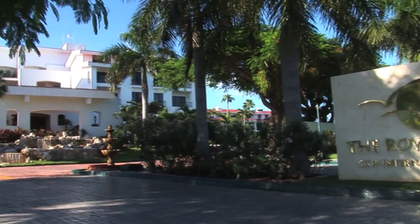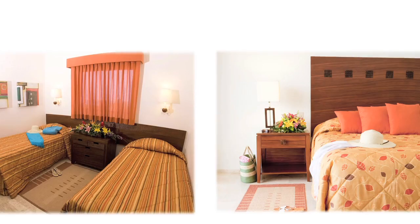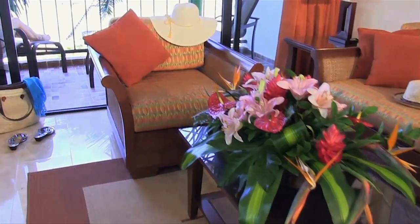This recently renovated all-suite resort is the best value for families, featuring two-bedroom, one-bathroom suites for five with fully equipped kitchens at nearly 1,000 square feet of living area.